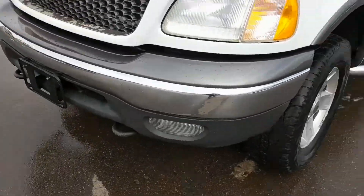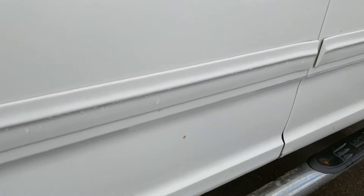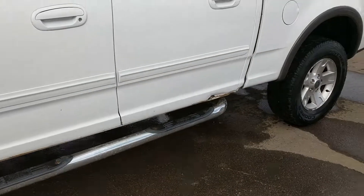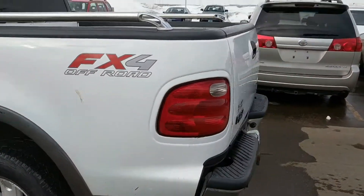It is a pretty nice truck. It does have a little bit of rust on there, but it's got some nice running boards for you. There's a short box, off-road package.